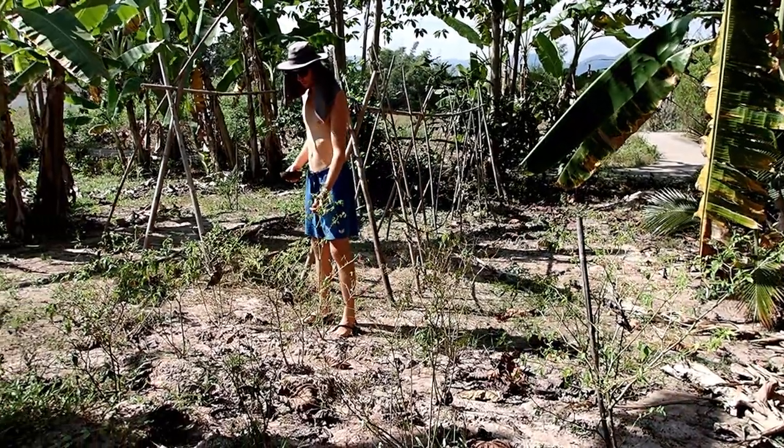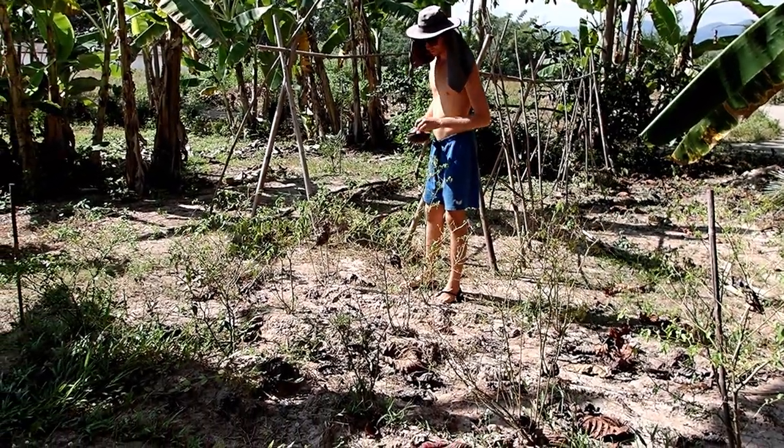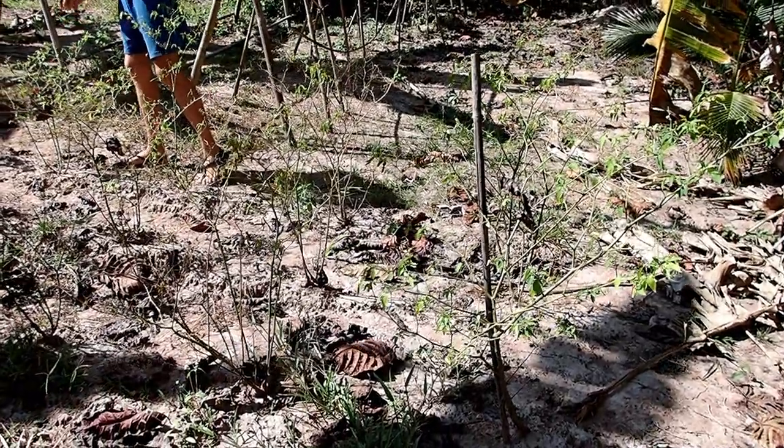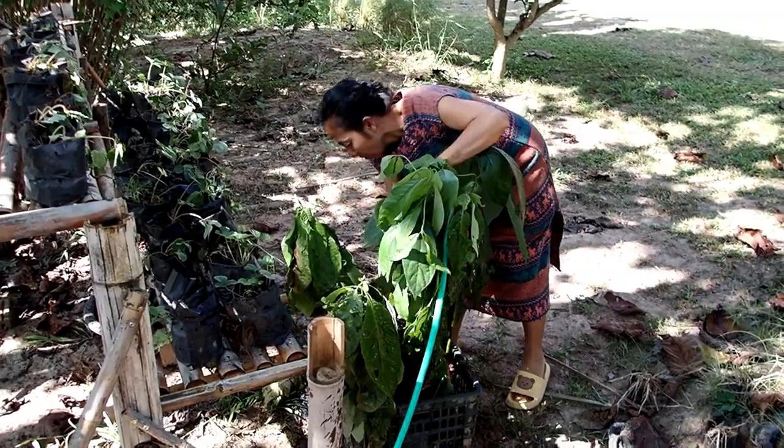Fabian is picking the last chilies of this season. Maybe if we water them they will give again — they will give more fruit. So we're watering the plants.